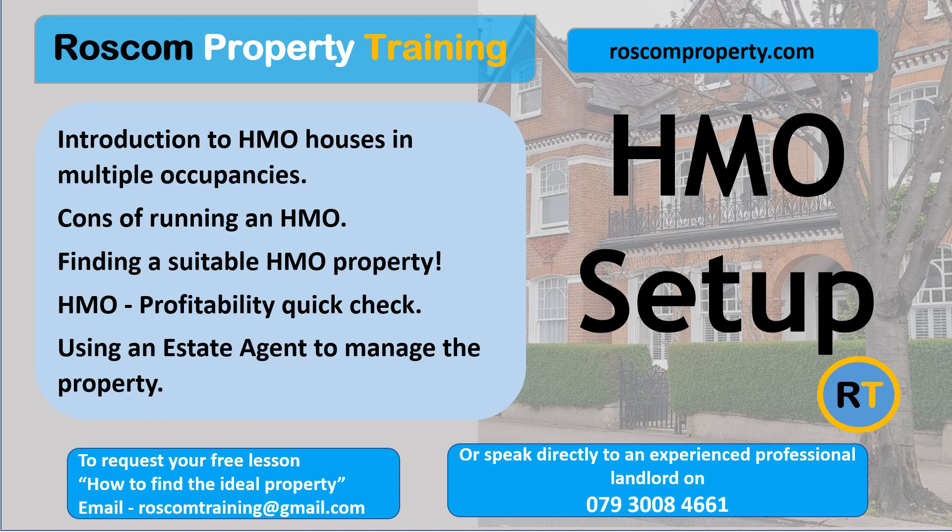Introduction to HMOs — Houses in Multiple Occupancies. HMOs can be profitable; however, they present many challenges. They are best used as a bolt-on to your existing portfolio. Because of the high cost involved, they work best if there is a low mortgage on the HMO, or you have been able to buy the property outright at the start with cash. Then you may get a decent profitable return that will make it worthwhile.